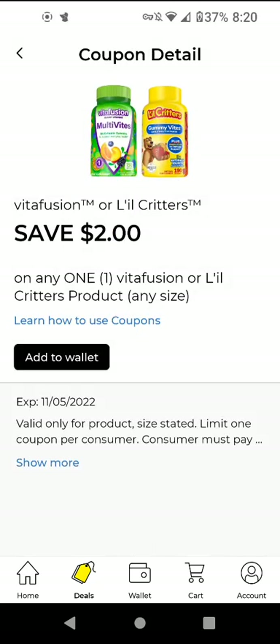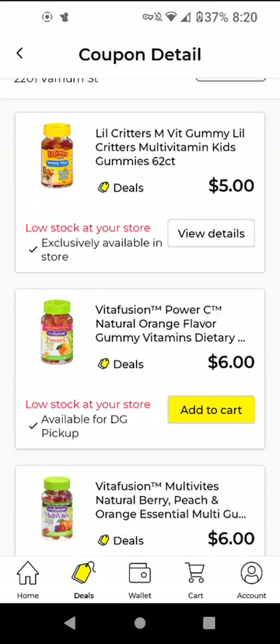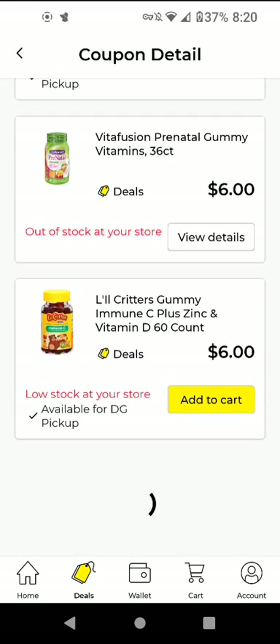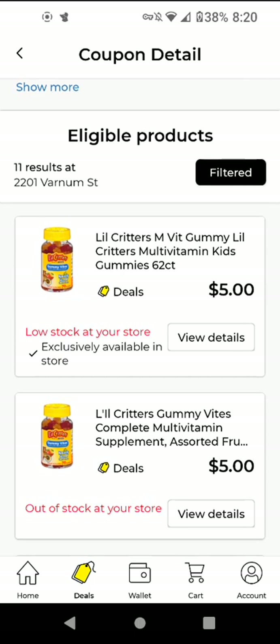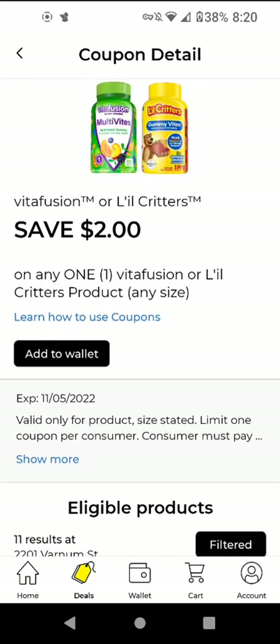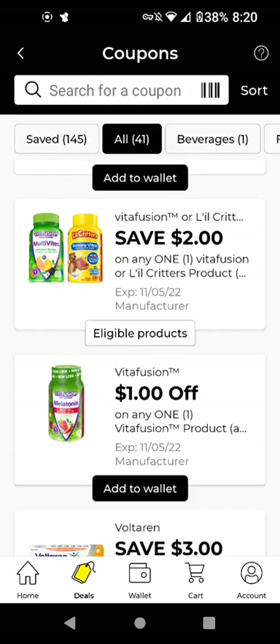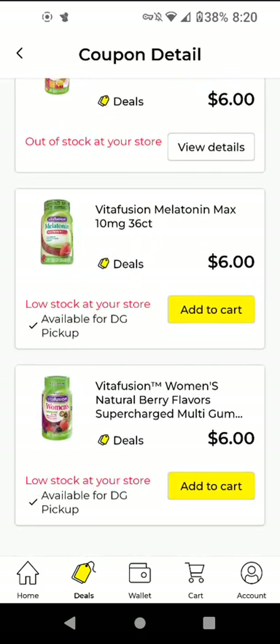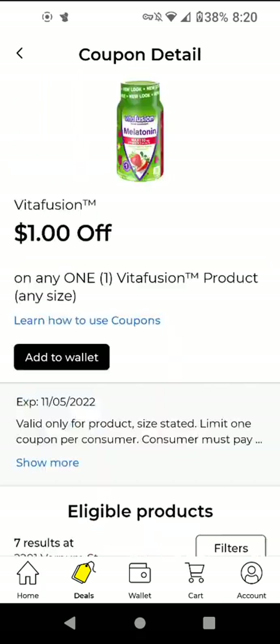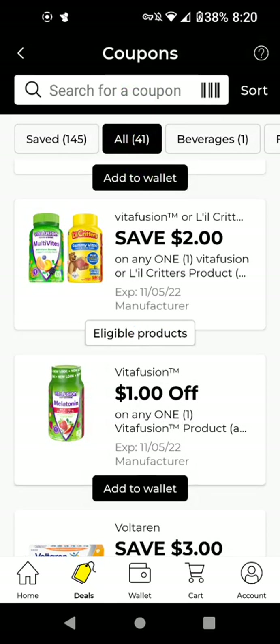The VitaFusion gummies — these are $5.00. Let me do the filter. With this $2 off digital it will be $3.00. I'm going to add that. I will not be adding the other VitaFusion coupon because the one I already clipped is a better coupon, and it also works on Little Critters and VitaFusion.